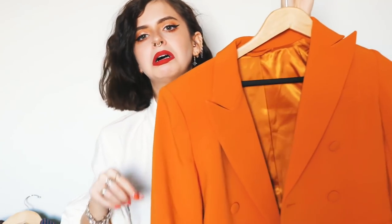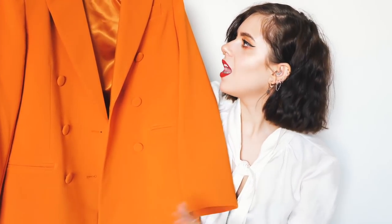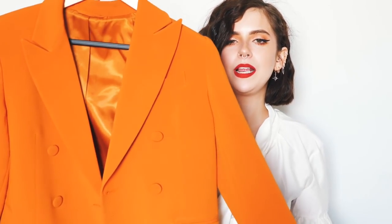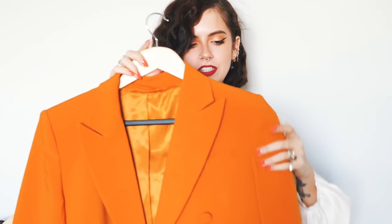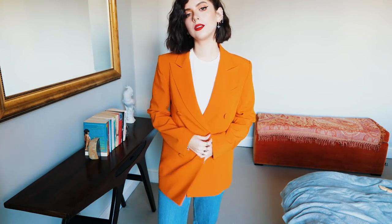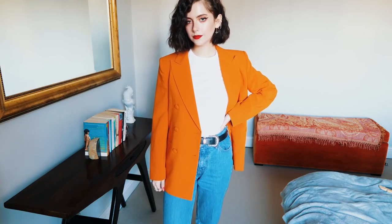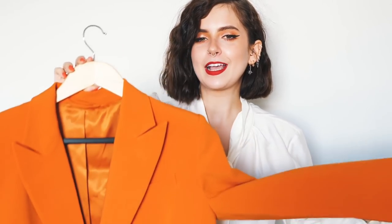Another blazer, because I'm blazer obsessed. It's this gorgeous orange number — sometimes it looks like a bright orange and sometimes it looks like a burnt orange, I think it's just the material. It's gorgeously soft and falls and drapes really nicely. It's a proper double-breasted blazer with buttons and the most gorgeous oversized shape. I'm so into my bright blazers at the moment — first the pink suit, now this orange piece. I think I'll do a little styling video on my Instagram with this blazer.